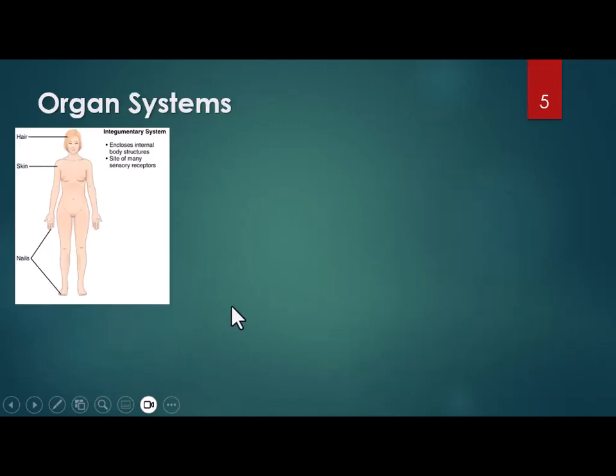The first organ system — and there are 11 — you should write down in your notes the name of the organ system, some of the organs, and what it does. Your first quiz, for example, might ask which organ system includes the skin, the hair, and the nails, and functions to help regulate body temperature and protect you. That would be the integumentary system, the first one.